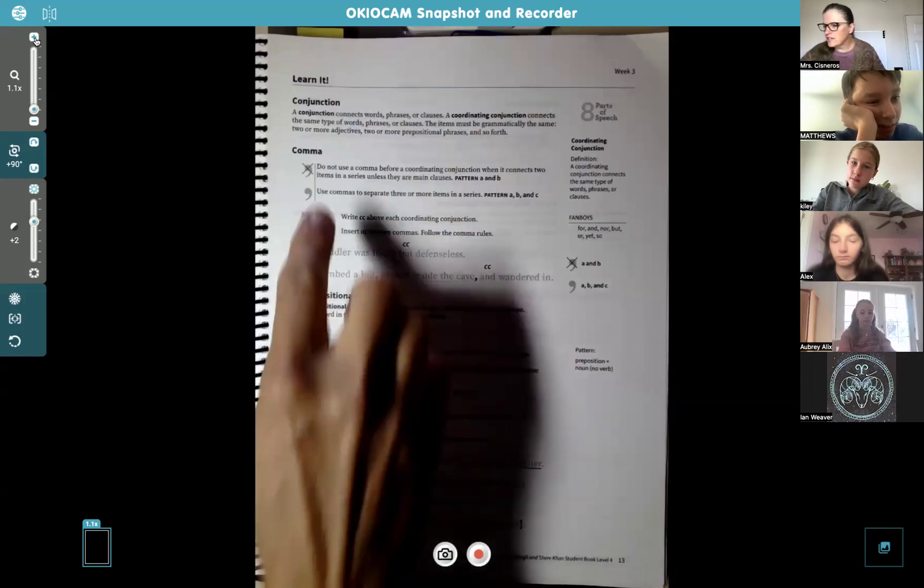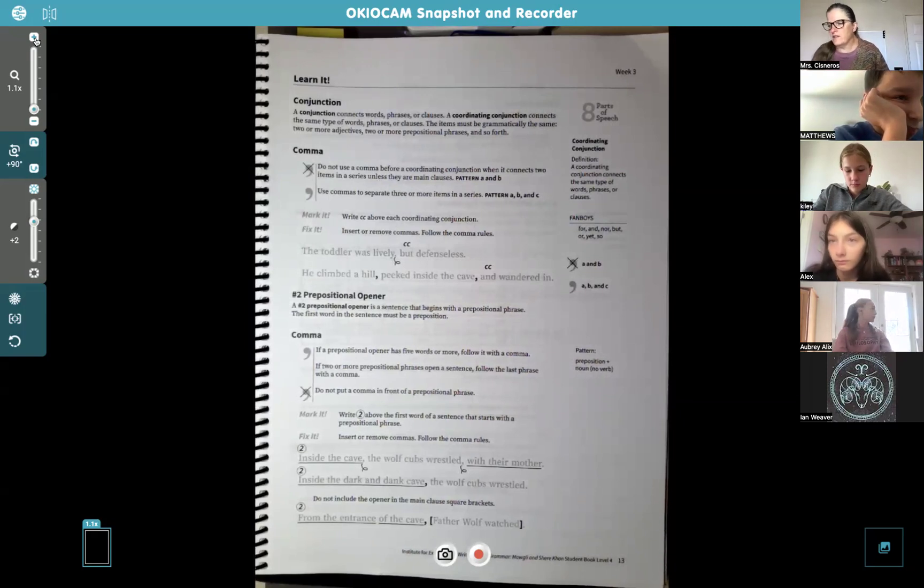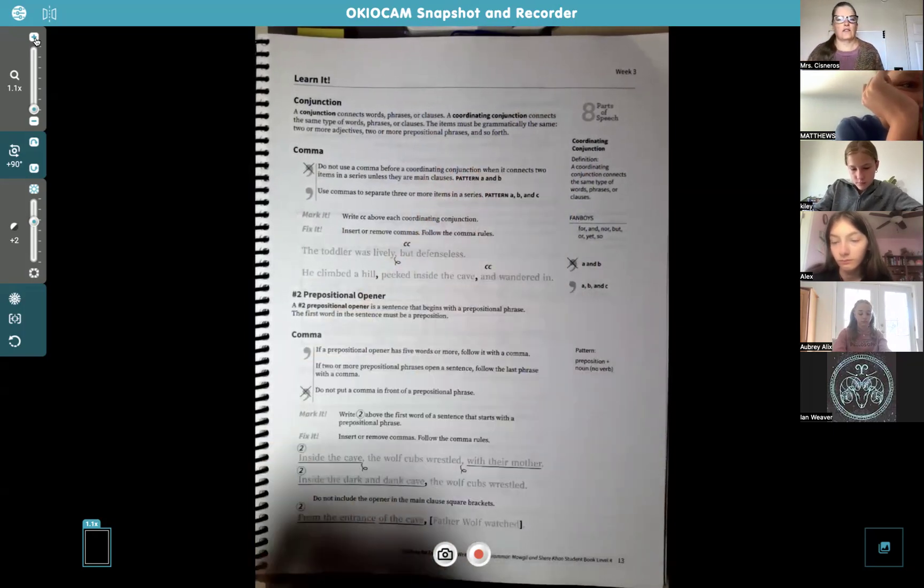A conjunction connects words, phrases, or clauses. A coordinating conjunction connects the same type of words, phrases, or clauses, and the items must be grammatically the same — two or more adjectives, two or more prepositional phrases, and so forth.